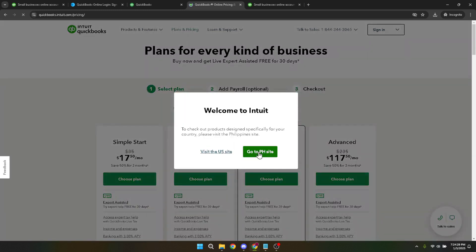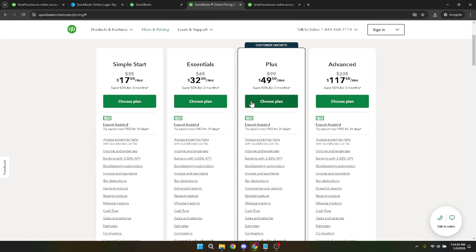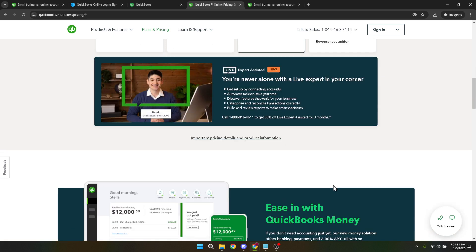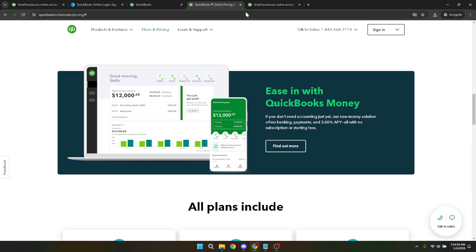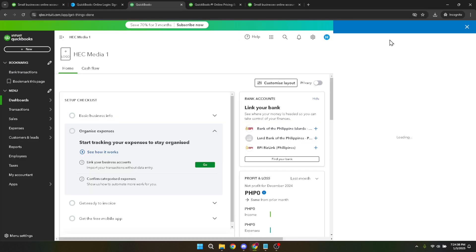If investing in a plan right away seems like a big step, or if you're on the fence about which plan suits you best, QuickBooks provides an alternative route. You can access free webinars through their online website — navigate to the help option and look for these educational resources. These webinars are a great way to acquaint yourself with QuickBooks functionalities and can serve as an initial stepping stone towards your certification, offering a solid preview of what to expect.